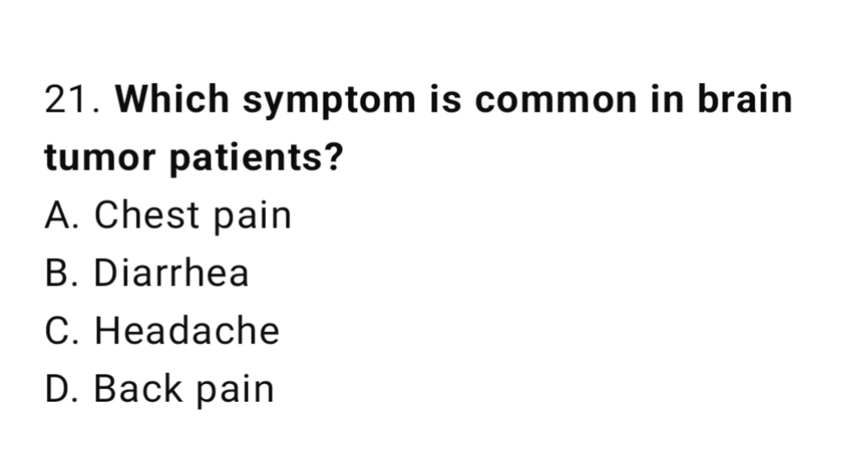Question number 21. Which symptom is common in brain tumor patients? The correct answer is C. Headache.